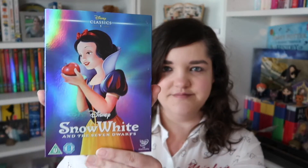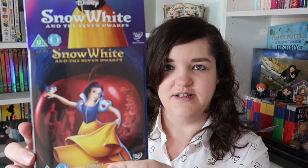At number one we have Snow White and the Seven Dwarves. As you can see, my classic collection has the lovely metallic slip cases — I really love these, I feel like it adds a little bit more to the collection. We've got the front here, a couple of stills on the back, and then the actual DVD cover is a slightly different design. We've got Snow White and the apple in the background. I've not watched this since I was about four or five.